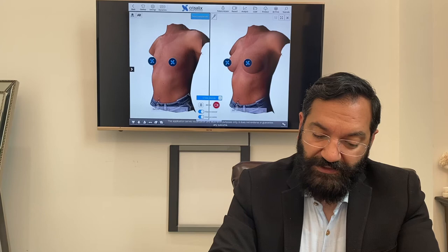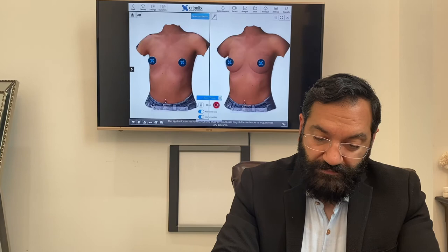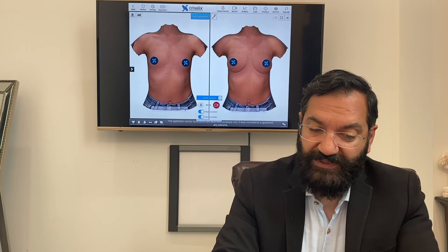This shows a 360cc moderate round implant, and even though it's cartoon-like, it shows with reasonable accuracy what the size and shape can look like, making the decision for sizing a little bit easier.